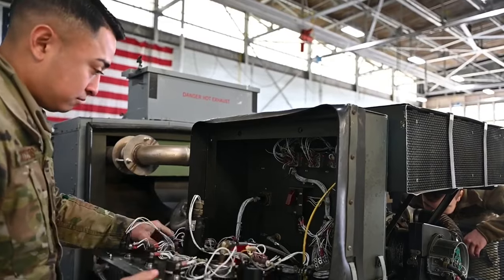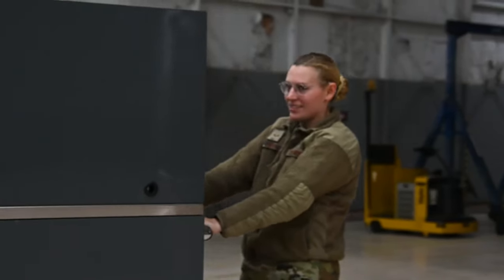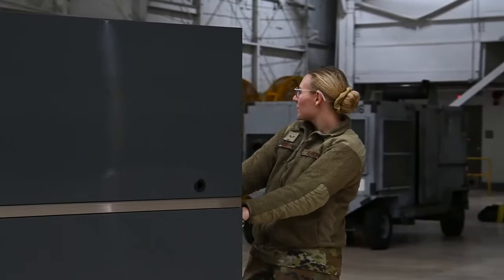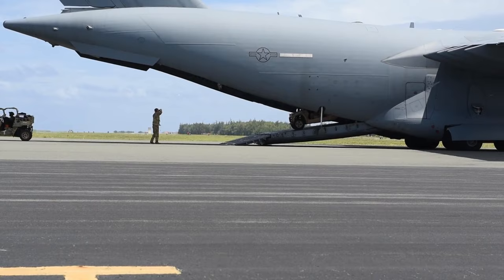The GPS trackers we're looking to install are non-invasive in their installation, have an 8 to 10 year lifespan, and have been tested for the corrosive environment here at Andersen.